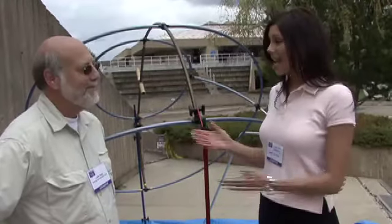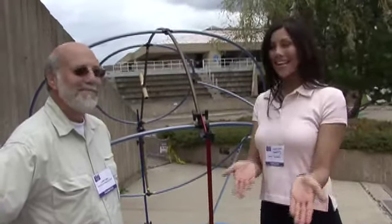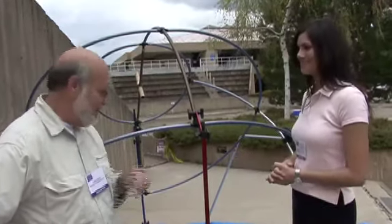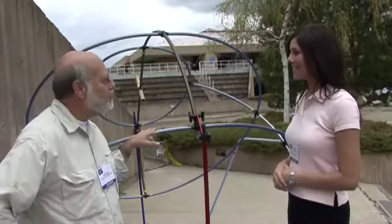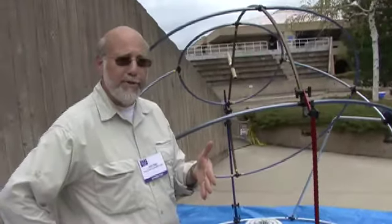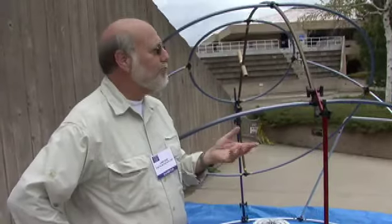Everybody, meet Larry Rand. Larry Rand, everybody. Hi there. Tell me about HiPenge. HiPenge is a daytime astronomy program developed to teach elementary, intermediate level students and high school students more about astronomy.